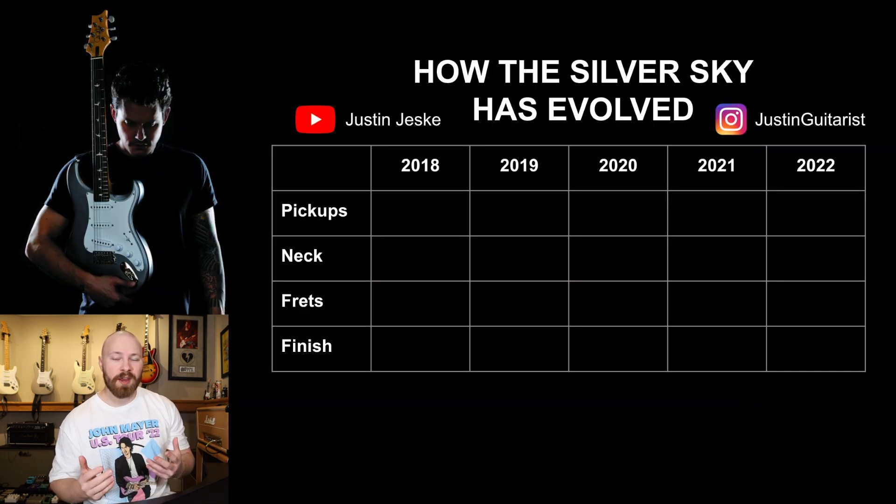In the John Mayer Gear Lounge on Facebook, which I am a part of, the PRS Silver Sky Owners Club on Facebook, and a few other PRS threads, a question I see all the time is: can someone please explain to me when these changes occurred on the Silver Sky? If I'm buying a 2020 Silver Sky, what specs exactly am I getting?